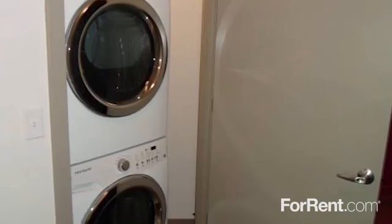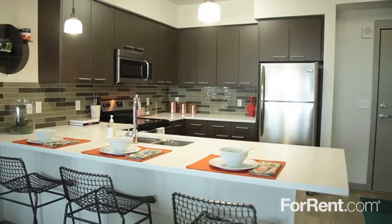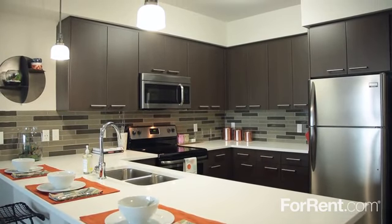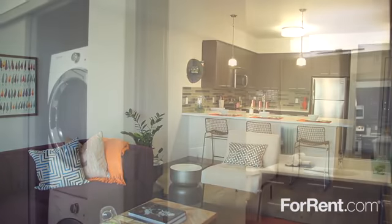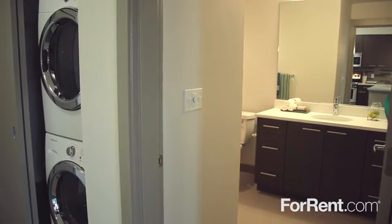Our homes have a full-size front-loading washer and dryer for your convenience, and the kitchen is simply stunning — with a gorgeous tile backsplash, stainless steel appliances, and modern pendant lighting. Beautiful accent walls and a walk-in closet add a custom feel to the bedroom, and the spa-inspired bathroom features an elegant vanity and well-lit mirror.